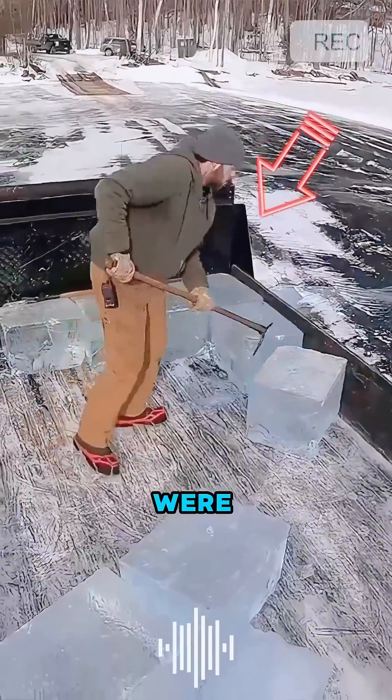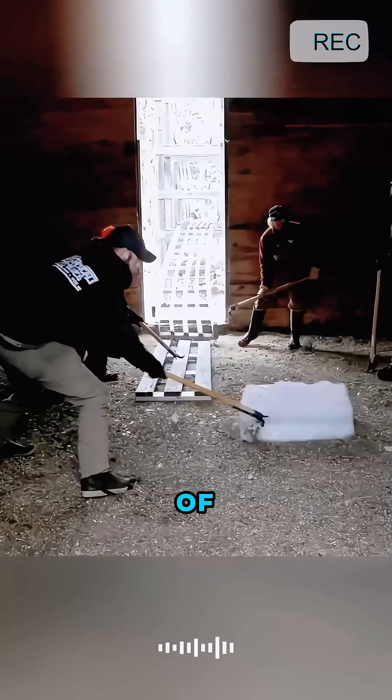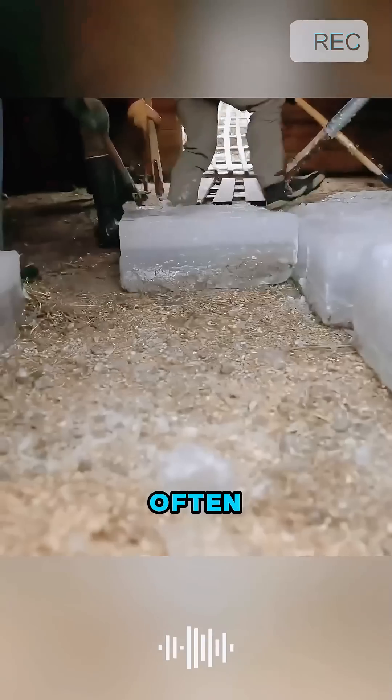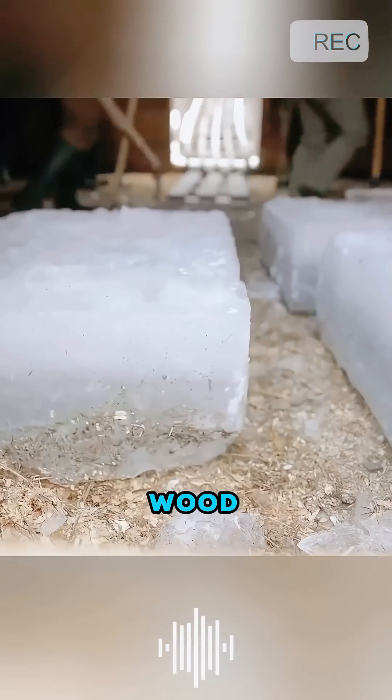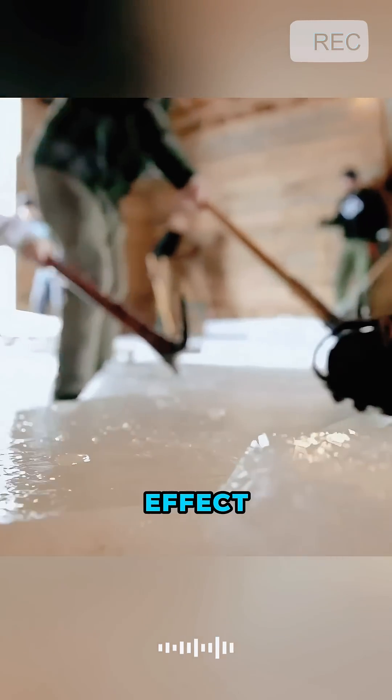So, how were the ice blocks insulated? First, the walls of the ice houses were very thick, often designed with air layers or using insulating materials like wood, stone, and brick to enhance the insulation effect.